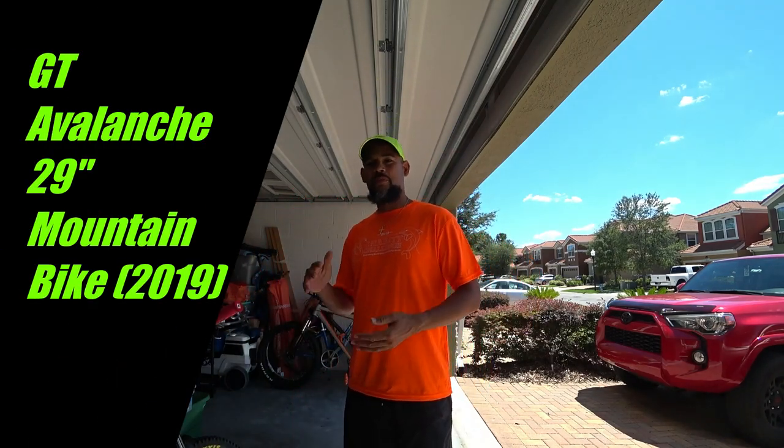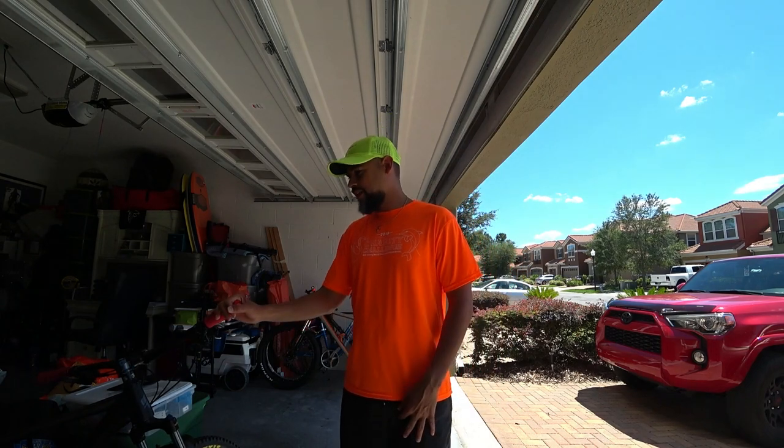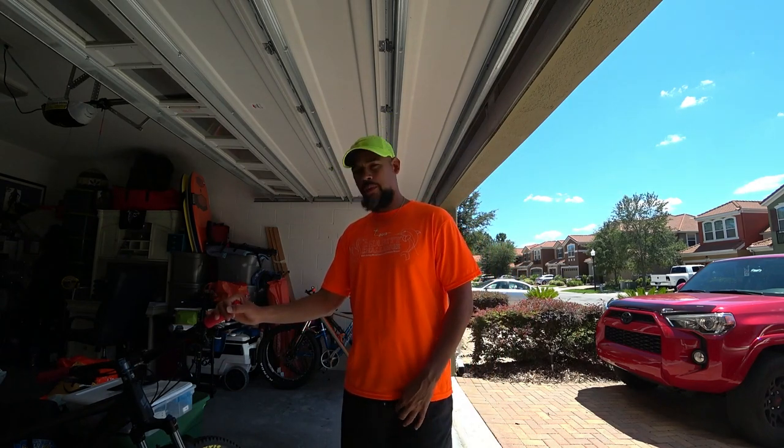Today I want to talk about my new GT Avalanche bike, which is being sold at Dick's Sporting Goods. The first time I actually saw it was in February of 2019, and there are only a couple of videos out there on YouTube that talk about it, so I just want to do a quick overview of it.